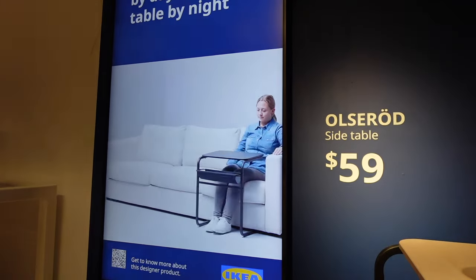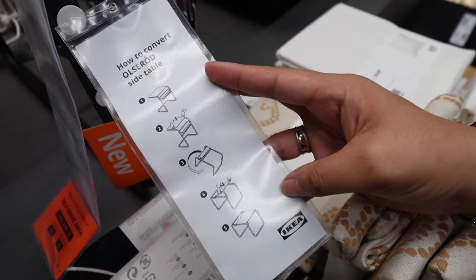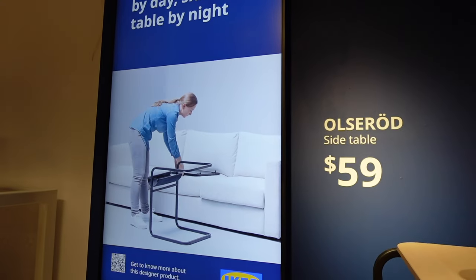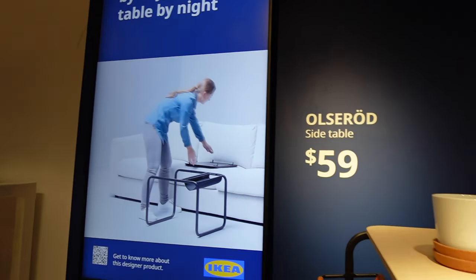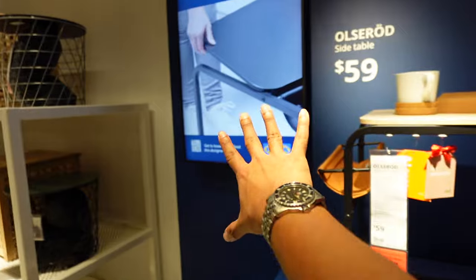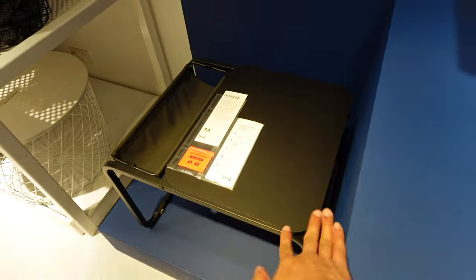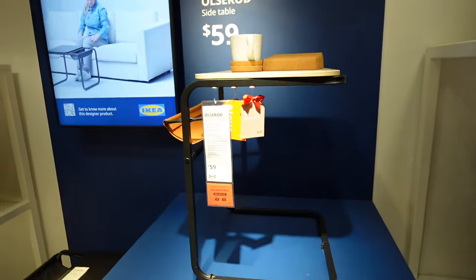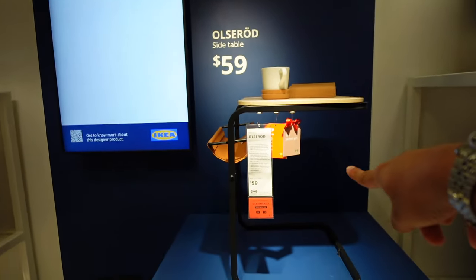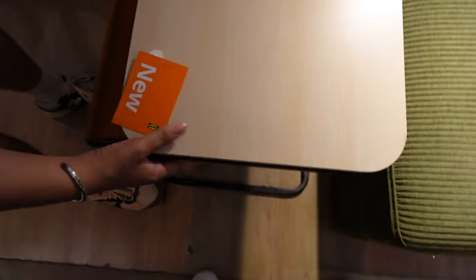The first item on our list is the all-new Ulcerod side table. Because it's $59, but you can get two side tables out of it because of its convertible nature. I'm actually really obsessed with this. They're showing a video of how to convert it — there are two forms. For $59, honestly, quite a steal. This is new — it literally says it's new.